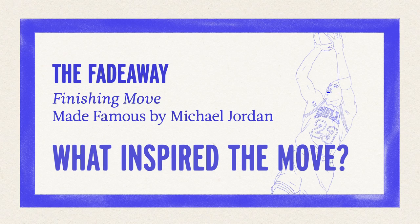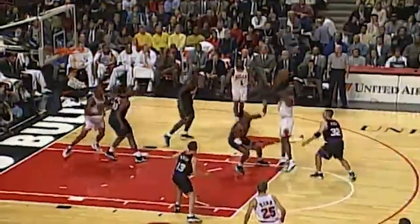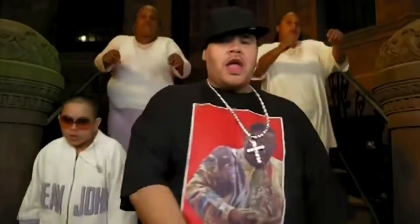"Step back, one-legged. What kind of shot is that?" Although it may horrify the Jordan zealots, Michael did not invent the idea of leaning back. And sadly, neither did Fat Joe.